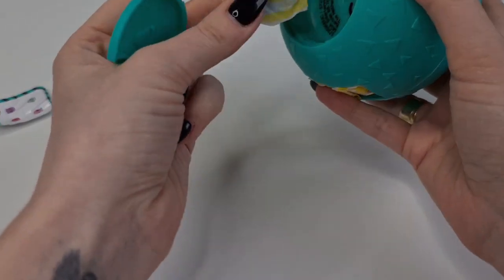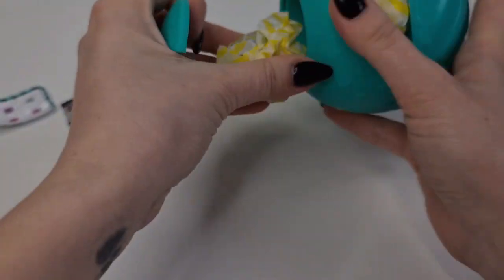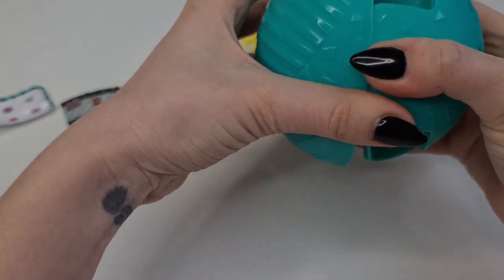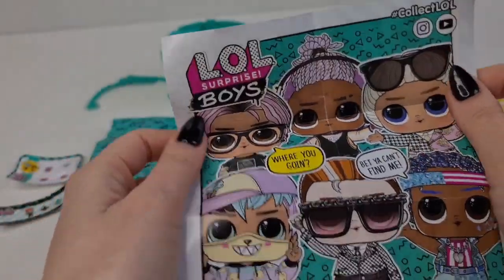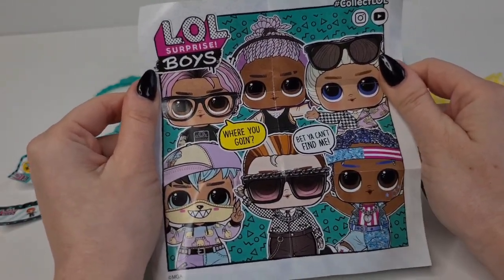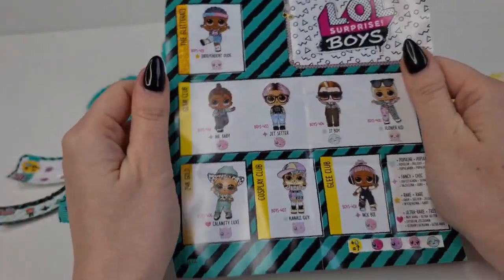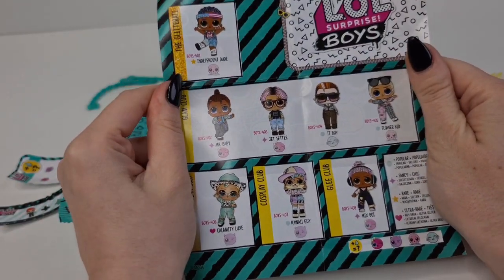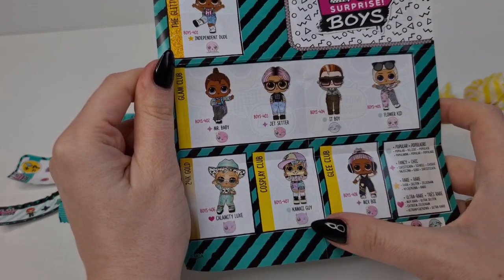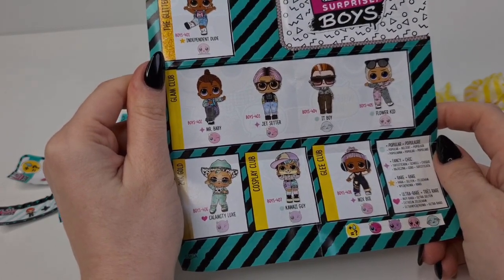So we have one accessory here. Let's take a look at the checklist — I already know who we have. Super cool! Oh my gosh, I really need Kawaii Guy; he is so awesome.